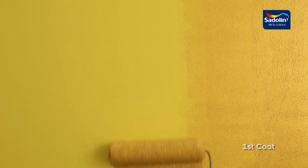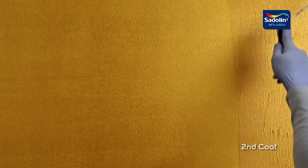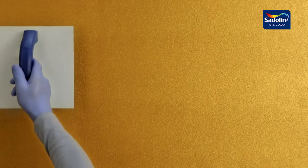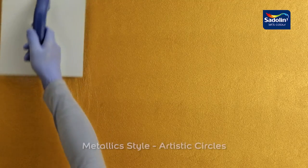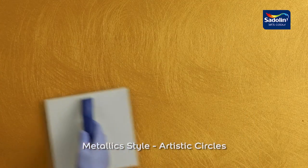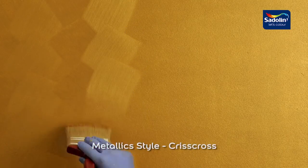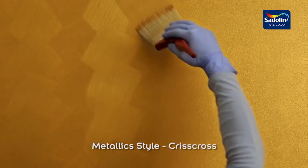Metallic effects can be achieved in different styles. For a sleek finish, two coats of Settling Velvet Touch New York Metallics paint are applied with a roller. For the more adventurous, while the second coat is still wet, artistic circles can be created. A regular brush can also be used to create a stylish crisscross effect.